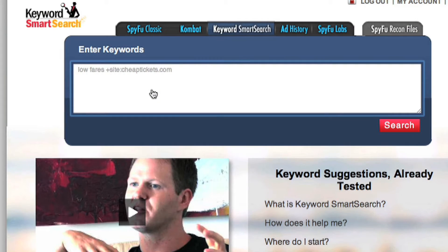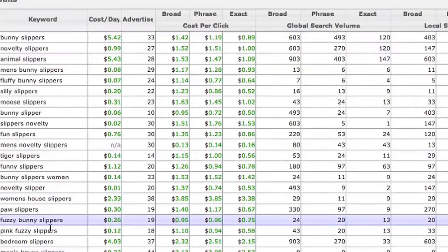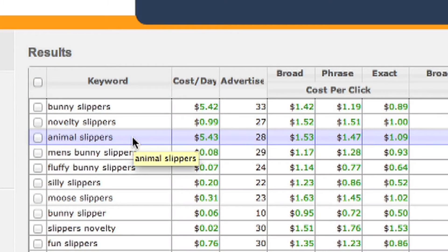Let's continue with that example — bunny slippers — and hit search. It gives me over a hundred similar results to that one keyword. What you don't see is that this tool is using all of SpyFu's data: 22 million keywords tracked over seven years, incorporating everything we know about competitive intelligence and giving it all to you in one slick interface. We also automatically sort them for you, putting the best on top.